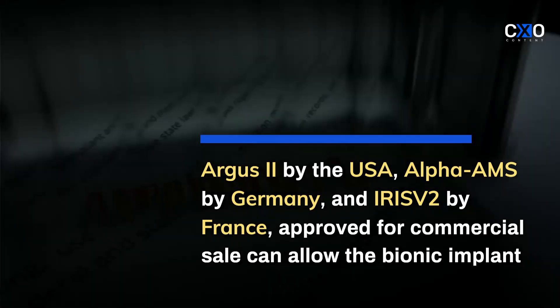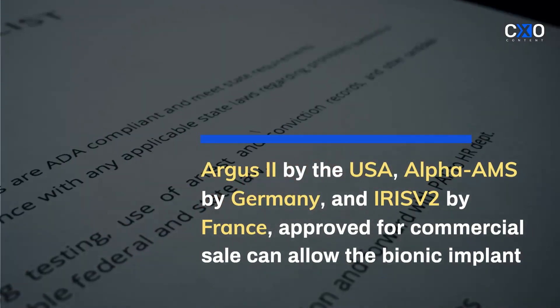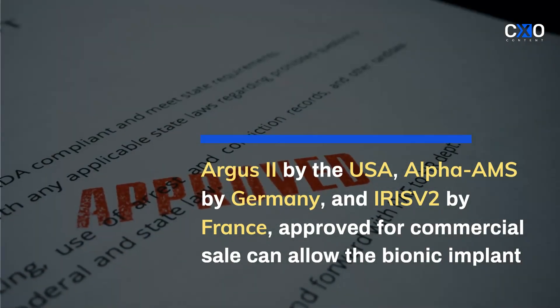Argus II by the USA, Alpha AMS by Germany, and Iris II by France, approved for commercial sale, can allow the bionic implant for individuals with specific criteria.